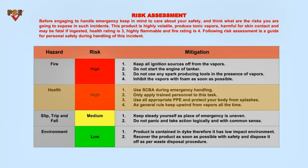Health hazard is a high risk. To mitigate the risk, use SCBA during emergency handling. Only apply trained personnel to this task. Use all appropriate PPE and protect your body from splashes. As a general rule, keep upwind from vapors at all times.